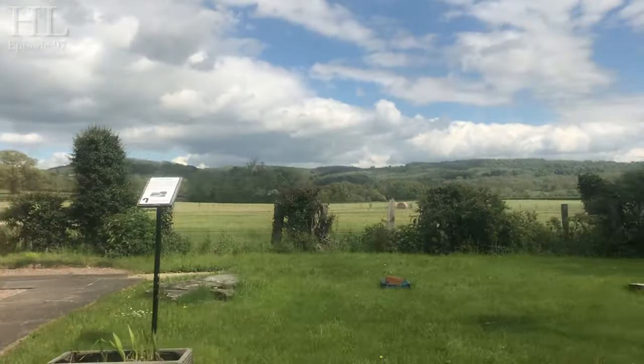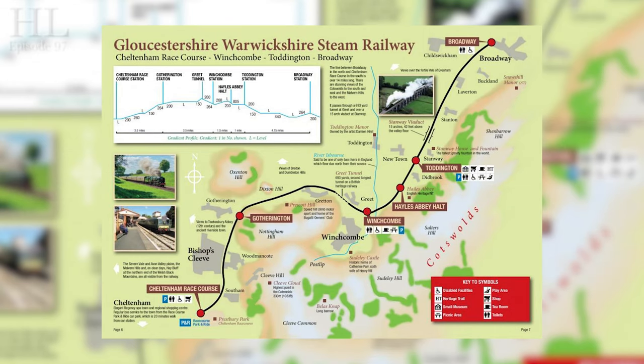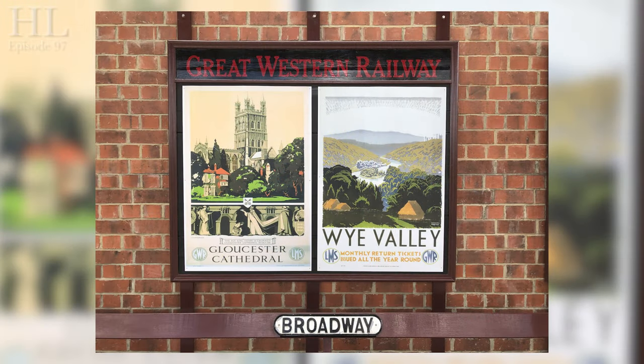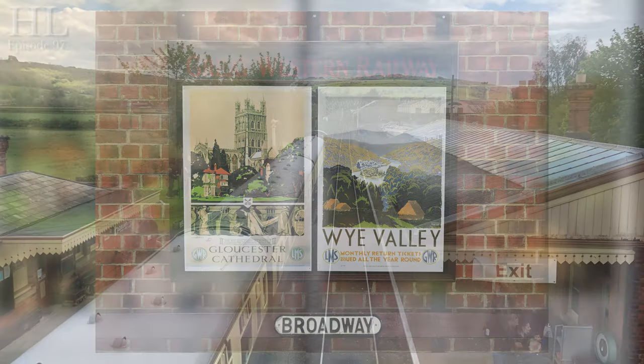The Gloucestershire-Warwickshire Railway runs along part of the former Great Western Railway's line from Birmingham to Cheltenham that passed via Stratford-upon-Avon. The line has very scenic views of the Cotswold hamlets and villages as it passes by. The line, known as the Honeyborne Line, was built between 1900 and 1906, primarily to improve through services from Birmingham to Bristol, the West Country and beyond. The line also carried fruit from the farming areas of the Cotswolds and the Vale of Evesham.